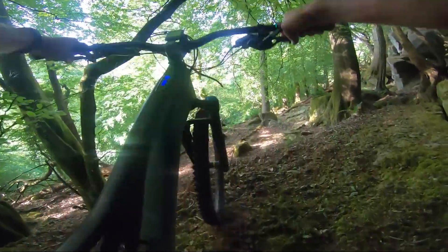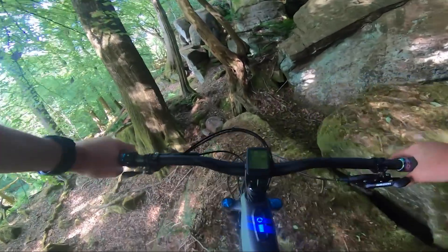Even if they're a bit too difficult — you can still get the heart rate working.